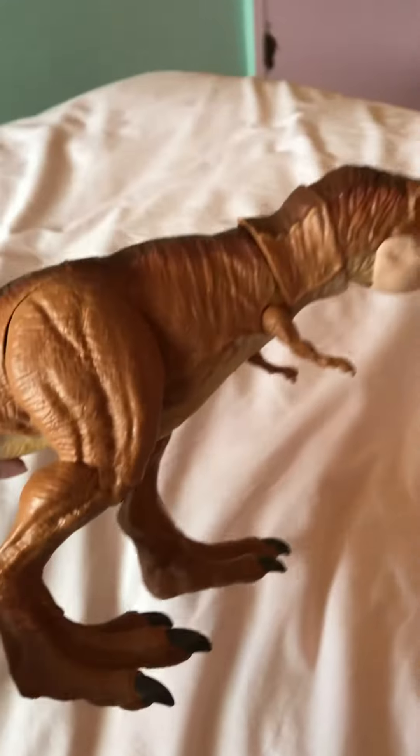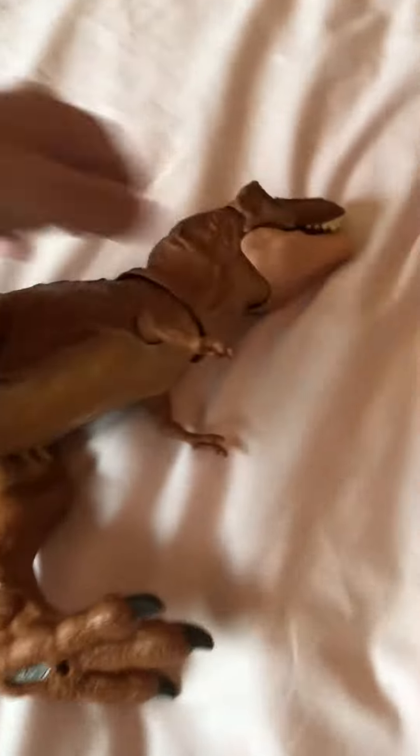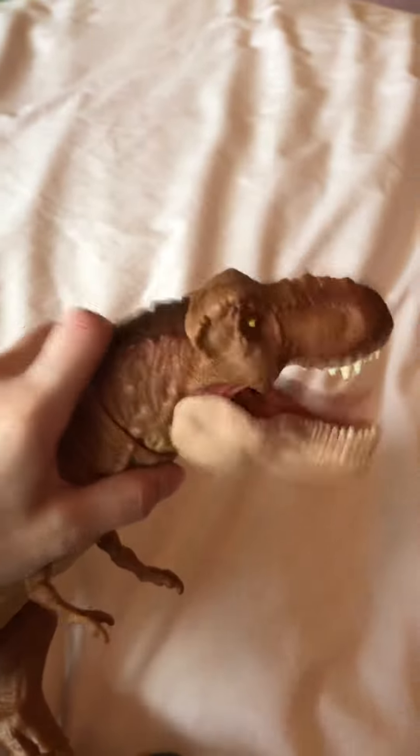This is Gavin and today we're going to do a review on the Xtreme Chomping T-Rex. It doesn't really do much, except it's really squeaky. It has an Xtreme bite.